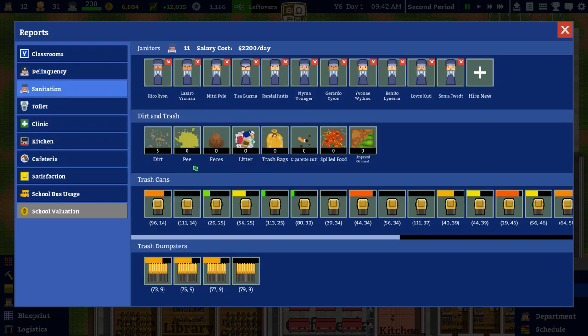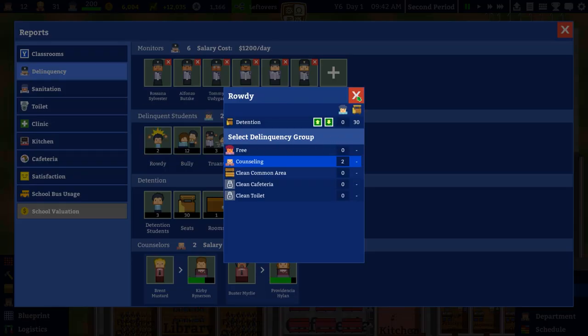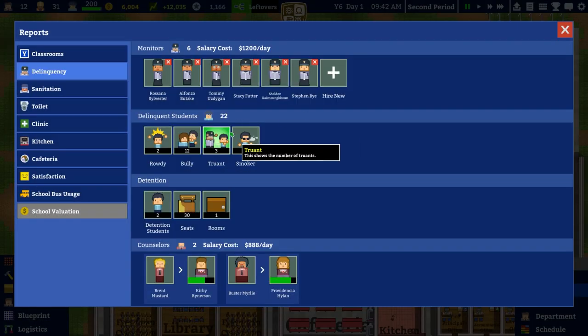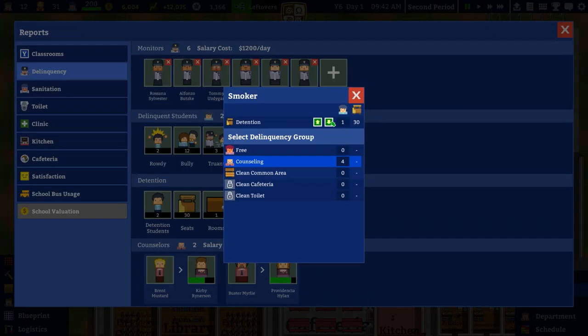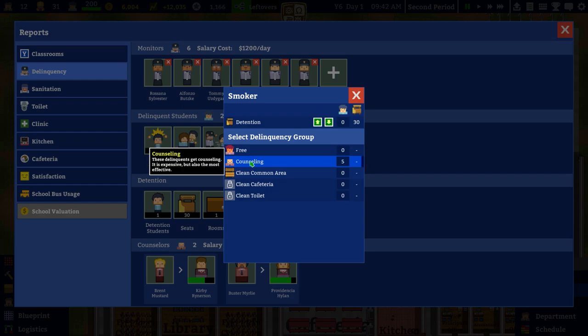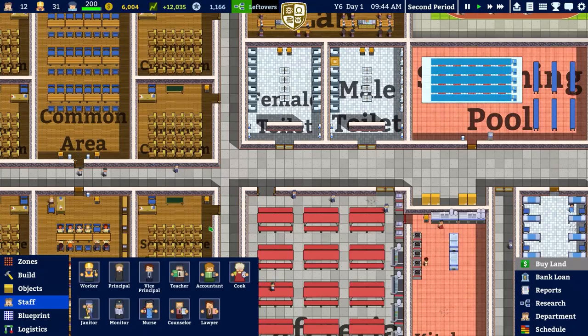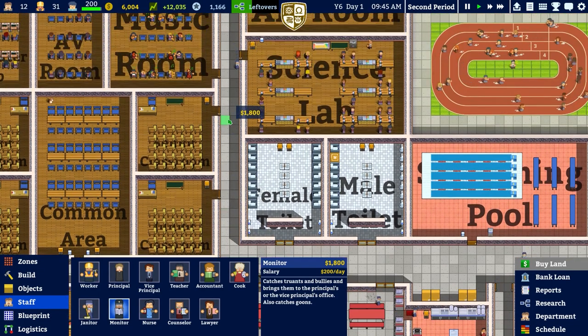I want to check our sanitation - it looks like sanitation is actually really good. Delinquency however - we've got 22 delinquent students. We can set some of these into counselling. We've also got options for clean cafeteria and clean toilet but we haven't got those set. The counselling is there, which is the most effective - delinquents will get counselling. It's expensive but also the most effective, so that's what we'll end up doing.